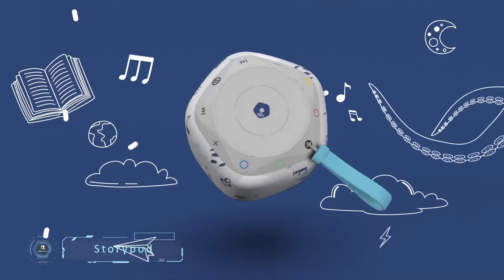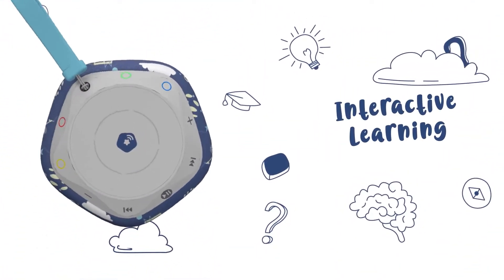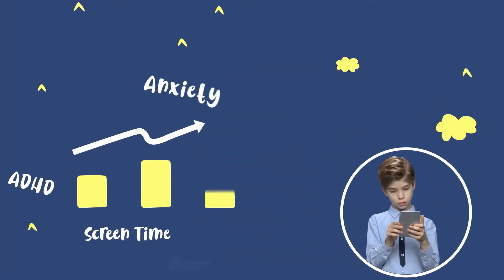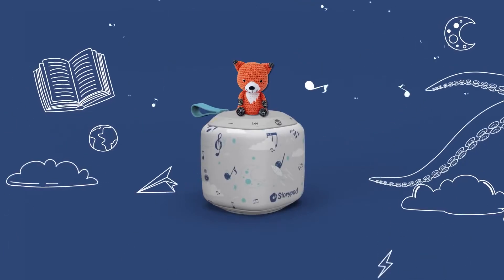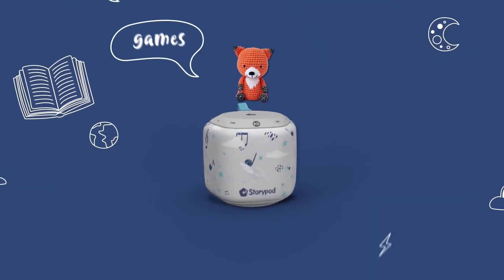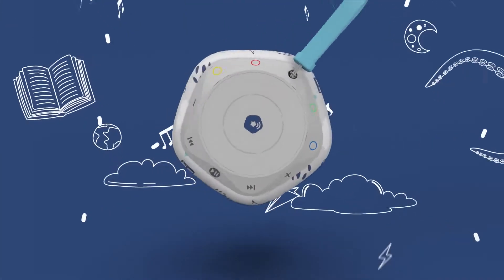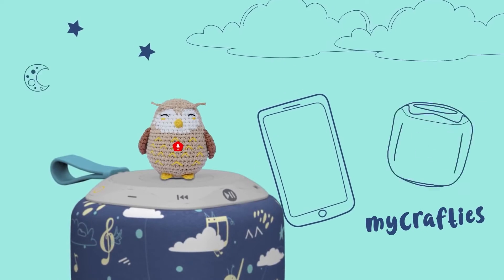StoryPod. StoryPod is the new, interactive, and appealing way for children to learn and use their imaginations. Excessive technology use or screen time for kids can be detrimental, so the creators of StoryPod found a way to tell stories, play music, and engage in STEM-related activities. Working in either English or Spanish, the StoryPod itself comes with a yarn plush crafty figure that helps trigger the system.